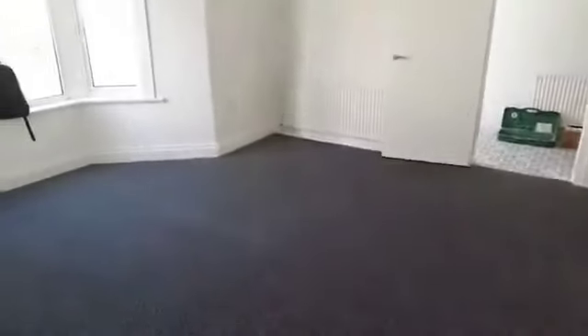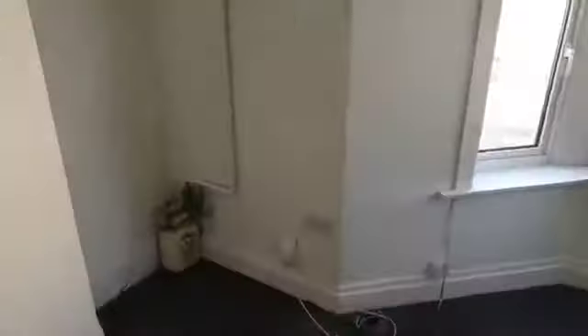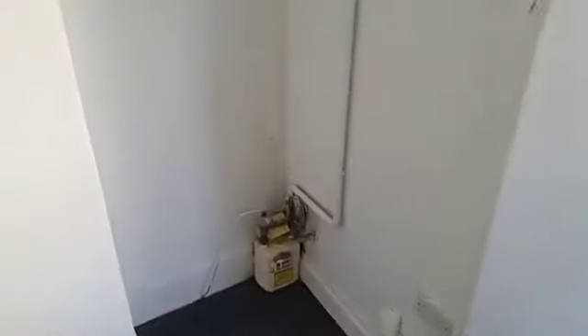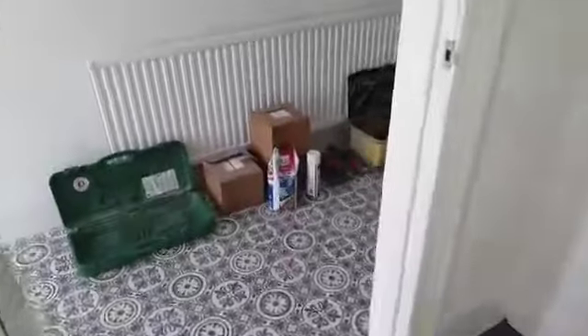This will be used as the kind of living slash dining area. One issue in here — there is a little bit of damp in the corner which we're going to get resolved. When you're looking at properties that are 200 years old plus, they're never going to be perfect, which is fair enough. That's what we get paid for — to resolve problems. So yeah, that's the front room, which is pretty cool.